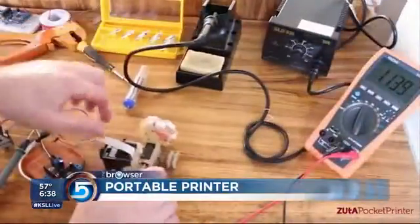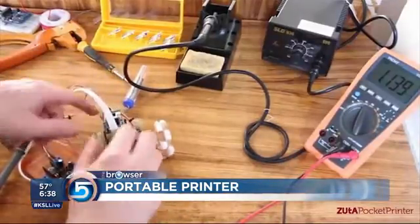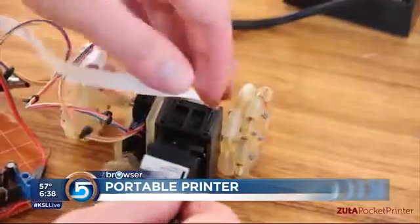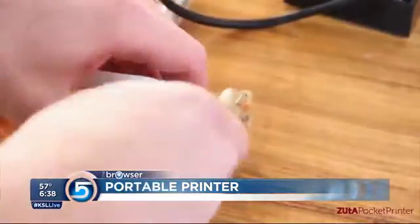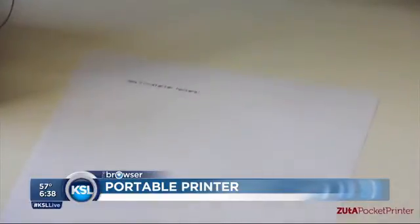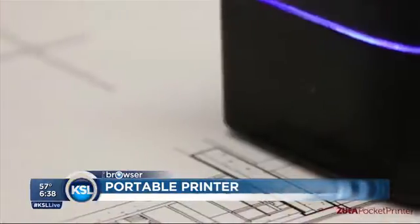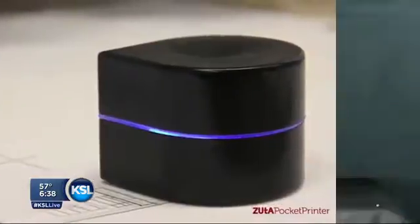I wanted to show you a couple of new Kickstarter projects that I thought were pretty fascinating. The first one is this little robot printer. These designers say the printer has not changed for about 10 years and it's not mobile. Look at this little printer — it's like a little Roomba for your carpet. It sits on the page, can sense the edges, and you can carry it in your pocket and print wherever you want to go.